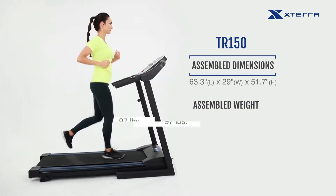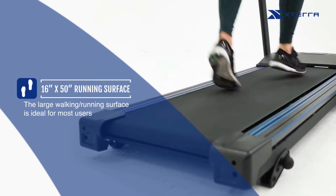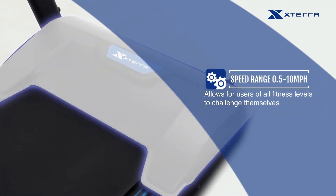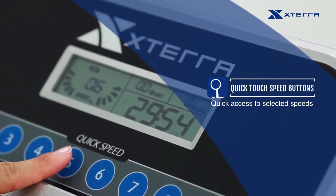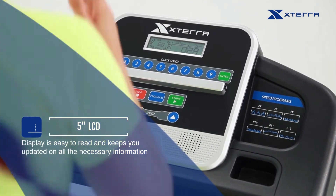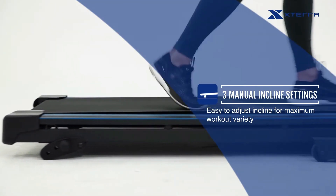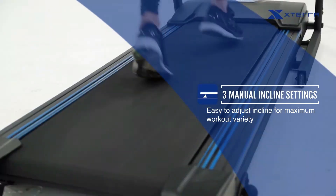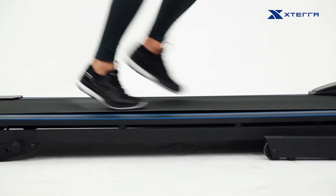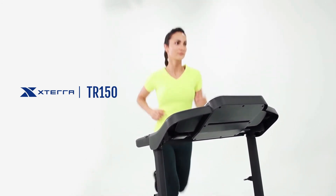Last, but certainly not least, on our Cyber Monday Treadmill Showcase is the XTERRA TR-150, the best-budget and compact treadmill for walkers. If you're a walker who values both space and price, this treadmill is crafted just for you. Starting with its 2.25 HP motor, the TR-150 provides a reliable and quiet operation, creating an ideal environment for focused walking sessions. The 16-by-50-inch running surface strikes a balance between compactness and functionality. The folding design adds convenience for easy storage. It features a 5-inch LCD display and a weight capacity of 250 pounds. Check the description for exclusive Cyber Monday deals on the XTERRA TR-150.